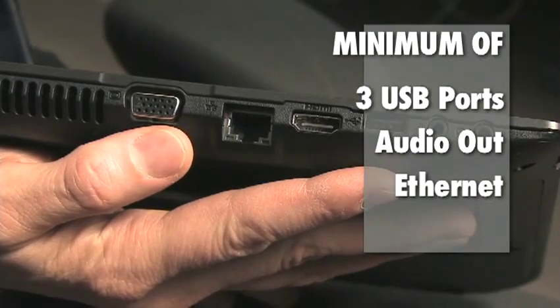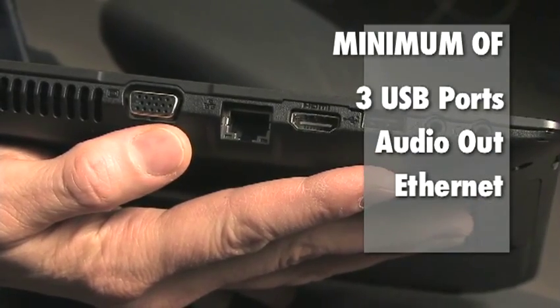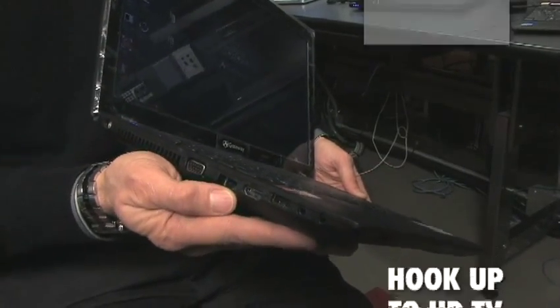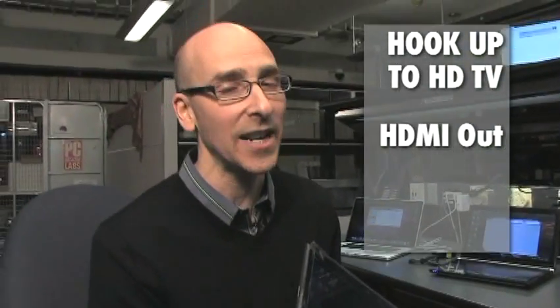Pay attention to ports. Your laptop should have at least three USB ports, audio out, Ethernet — though most laptops come with Wi-Fi — and an SD card slot for memory cards. And if you want to hook your laptop up to your HDTV, you need HDMI out.